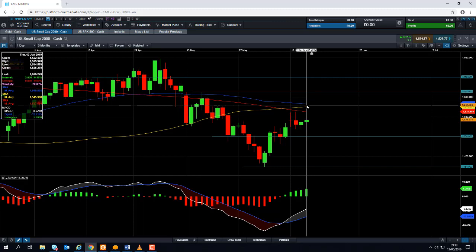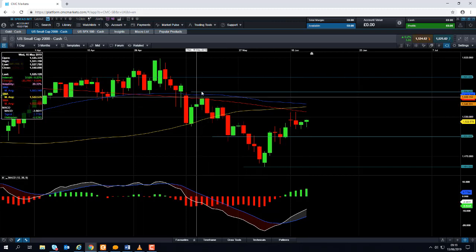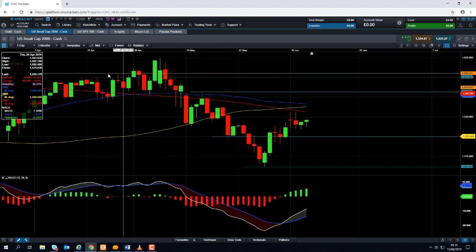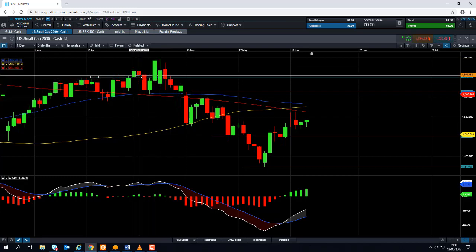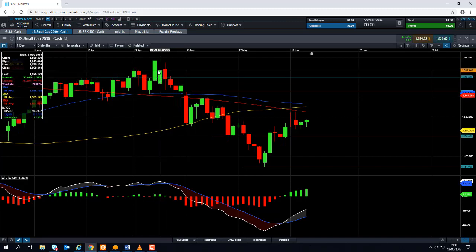So if the market can manage to retake the 50-day moving average and press on higher beyond that, we could be looking at retesting the mid-May high of 1,568. And if you go beyond that, we could be looking towards this area here at 1,590, where we can see there was consolidation in recent weeks. And if you go beyond that, we could then be looking at retesting the early May highs.